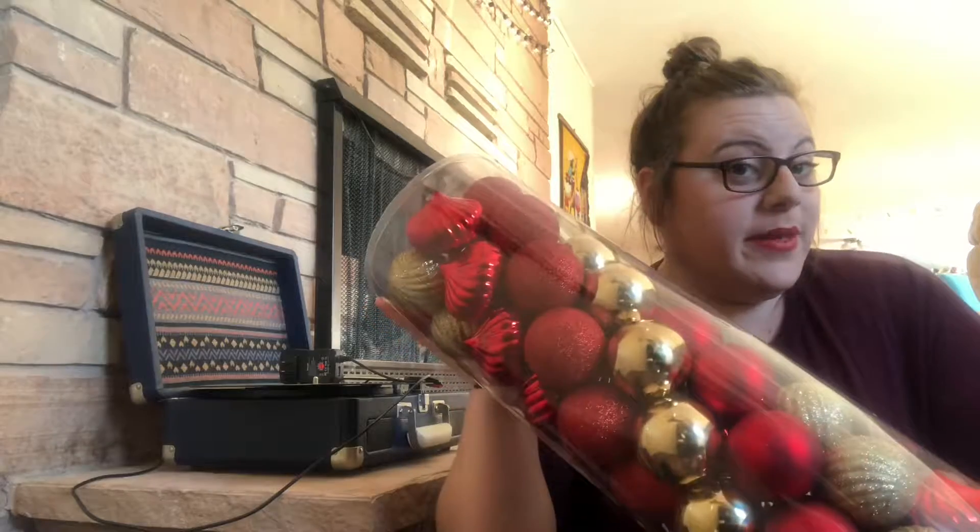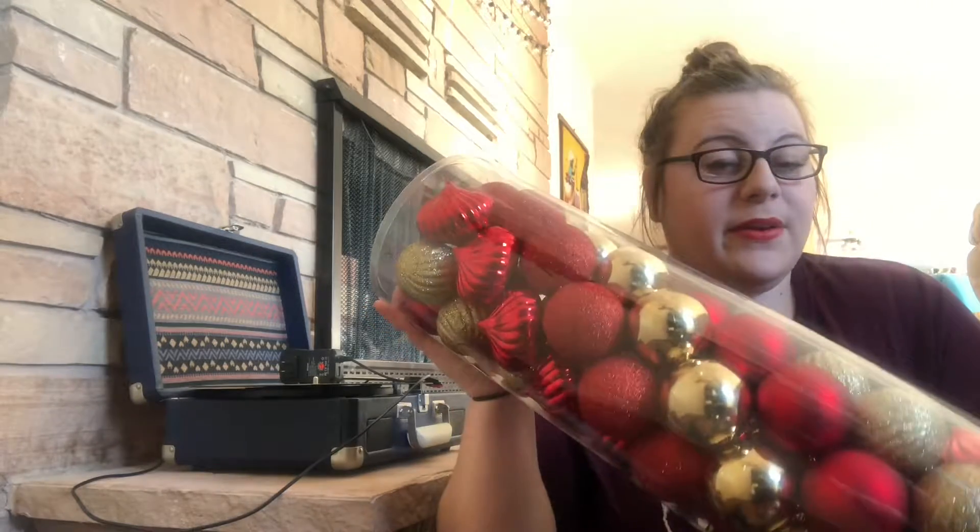We decided as roommates to go with a gold and red theme this year, so I picked up this tube of ornaments with sparkly gold and red ornaments. I grew up with a tree that had mismatched ornaments — a collection of different sorts of things — and that has a beauty of its own, but we decided to go with a uniform look this year, because that also has its own beauty.